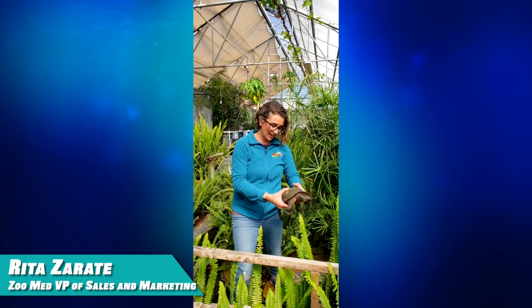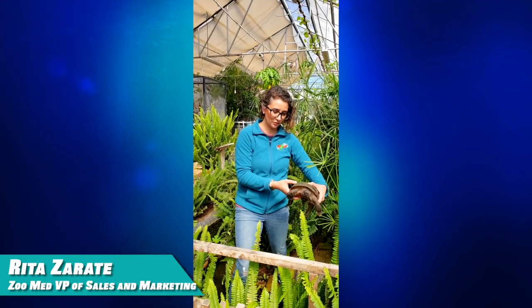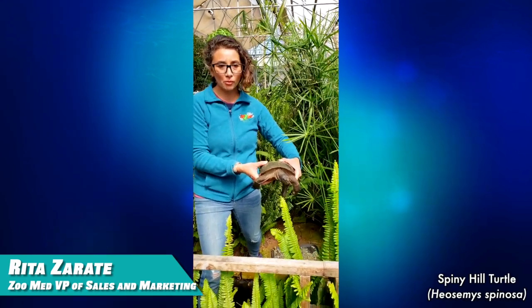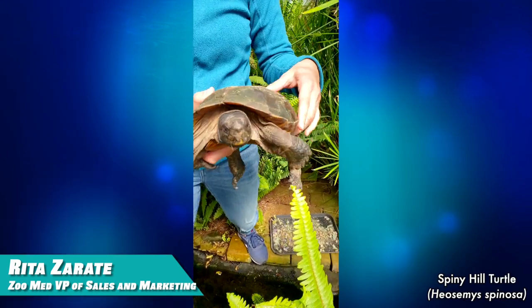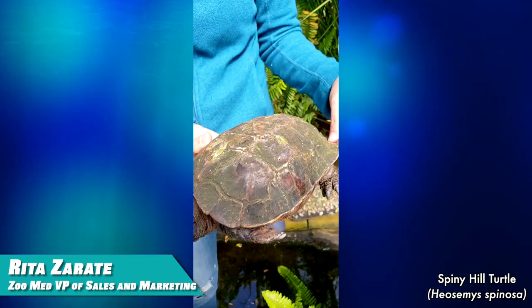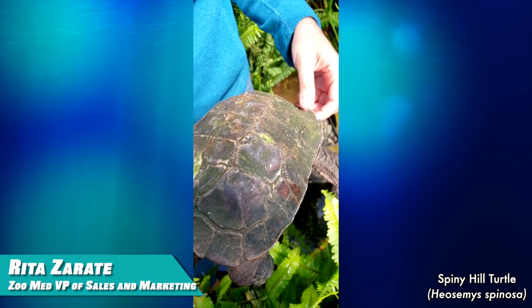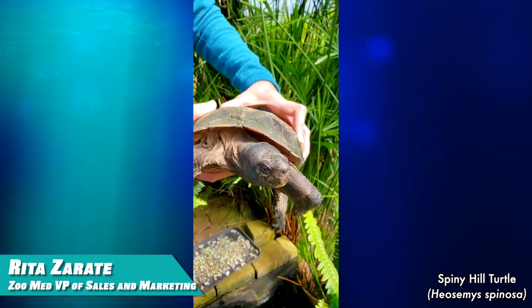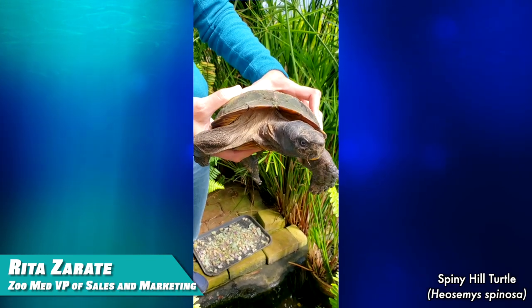Hi, I'm Rita, and today I want to share with you one of my favorite turtles, which is the Spiney Hill Turtle. When they're born, they have spikes on their carapace, and as they get older, you can see here that it kind of goes away. One of the reasons why it's my favorite turtle is because it's been a really fun habitat to work on for them.